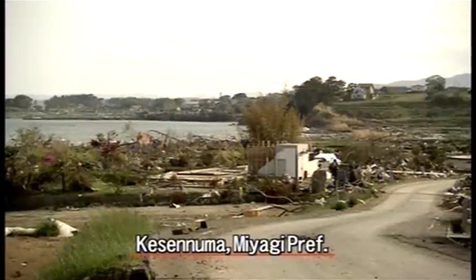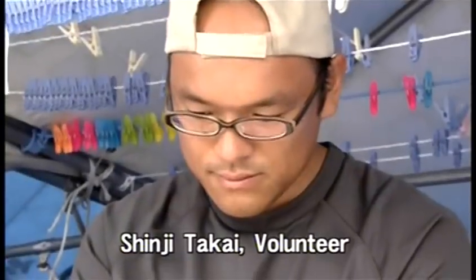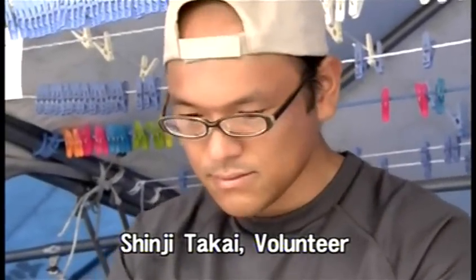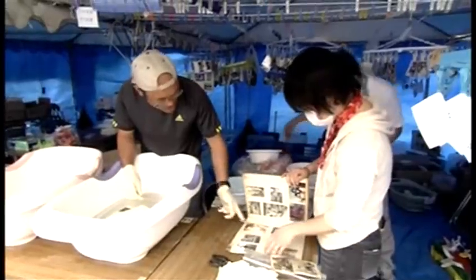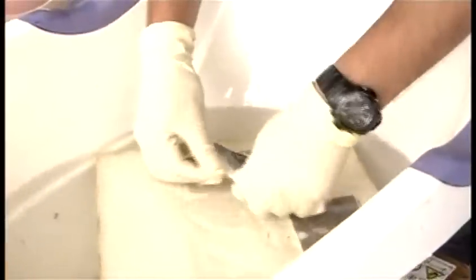Tents for the photo rescue project were erected at evacuation centers. One of the volunteers who understands the method is Shinji Takai. The process involves using warm water to rub off mud, and then drying the photo in the shade.